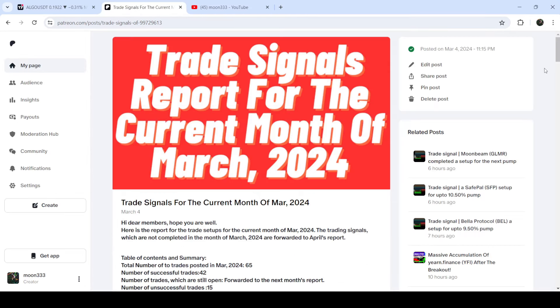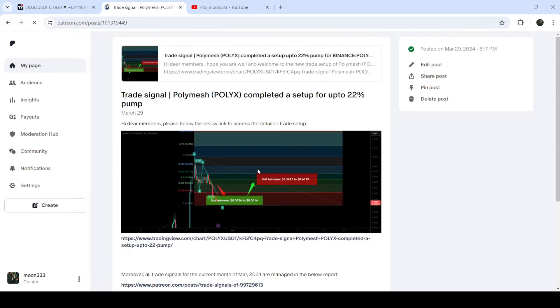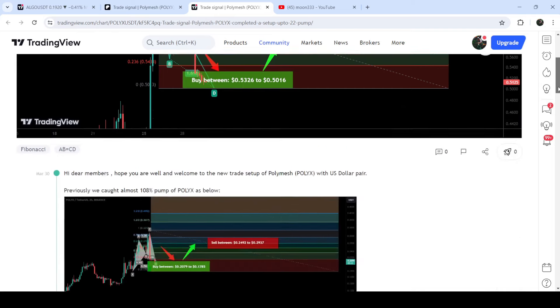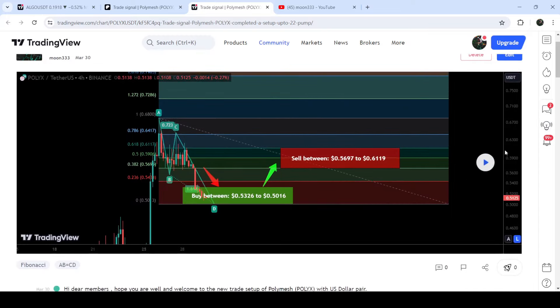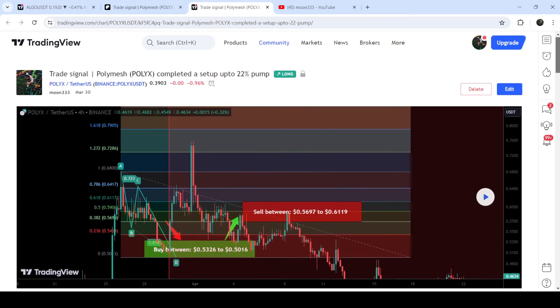If you would like to check or verify any trading signal — like this trade setup for Algorand — you just need to click on the link for the trade setup and it will take you to the TradingView chart. On that chart you can see when I shared the signal; for example, in this case I shared it on the 30th of March 2024. You can also view the complete trade setup: the buying zone, the sell target range, and the stop loss. Clicking the replay button will show you how the price moved up from the buying zone and rallied to the cell targets.